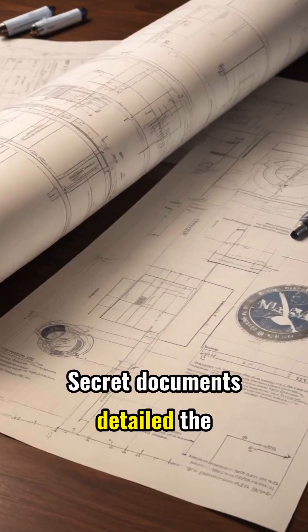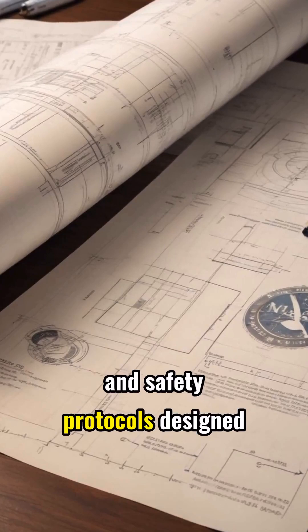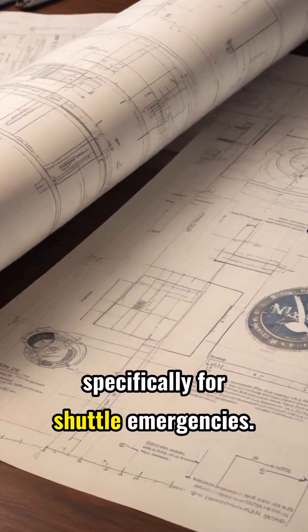Secret documents detailed the joint preparations: runway checks, equipment lists, and safety protocols designed specifically for shuttle emergencies.